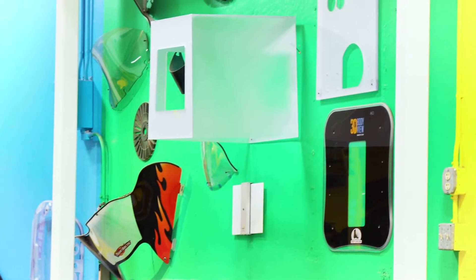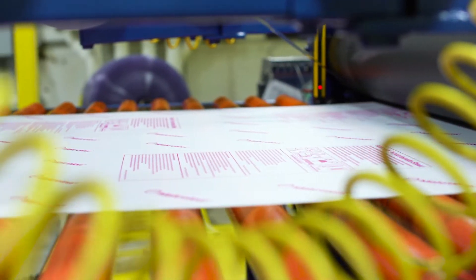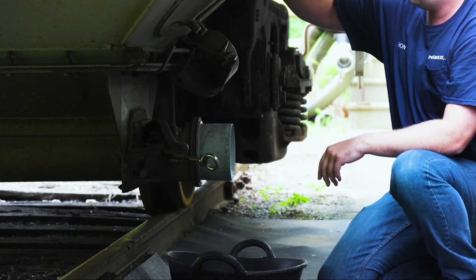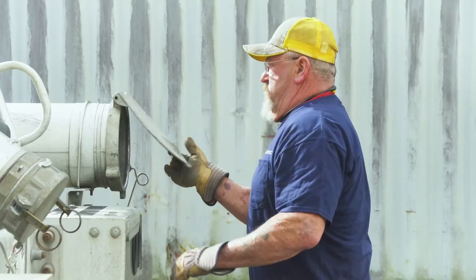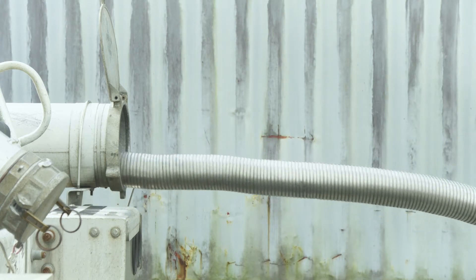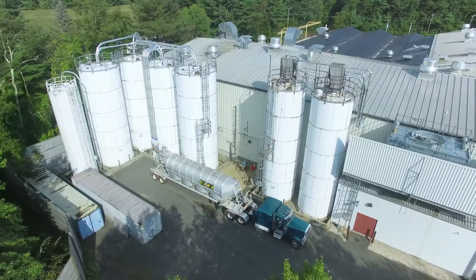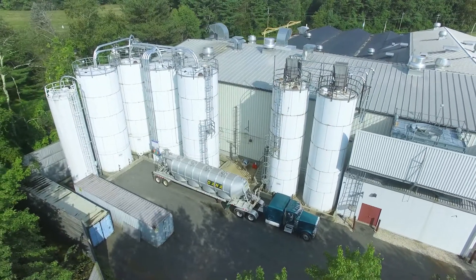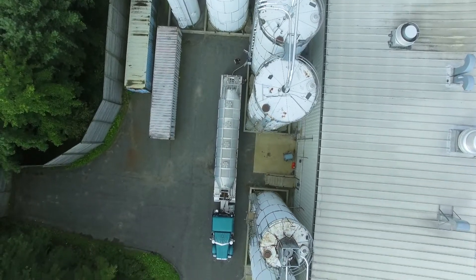So how is all this polycarbonate sheet made? It begins with high-quality polycarbonate resin shipped by rail. When it arrives, the resin is transferred into silos using high-pressure pneumatic conveying systems at rates up to 26,000 pounds per hour. The silos hold about 2 million pounds of material.